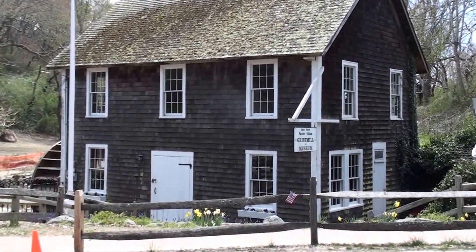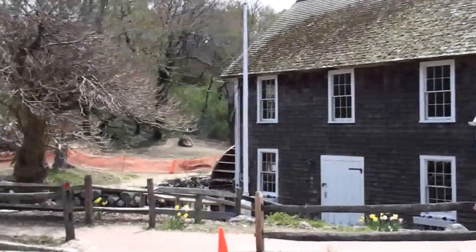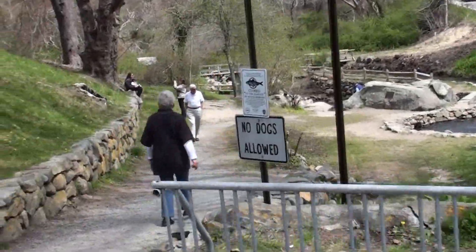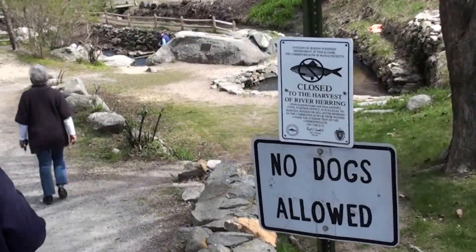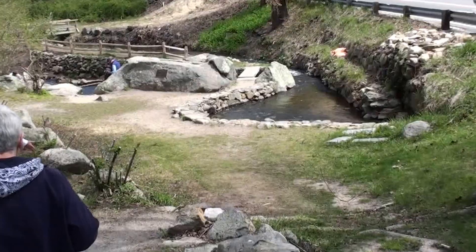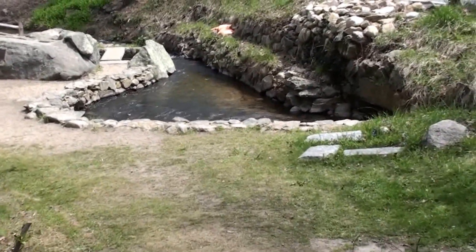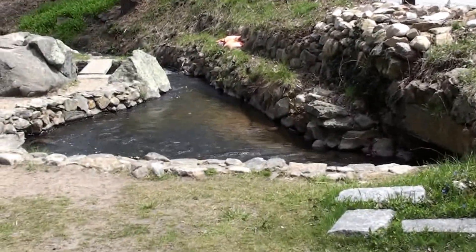Here we are at the Brewster Herring Mill — I mean the Herring Run. It's the Brewster Mill Museum. I was told there were thick as can be here, so let's go back and see some from here.